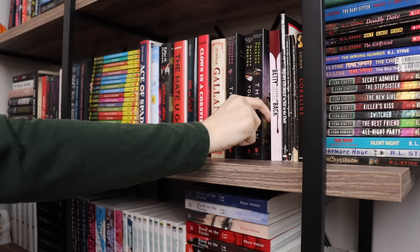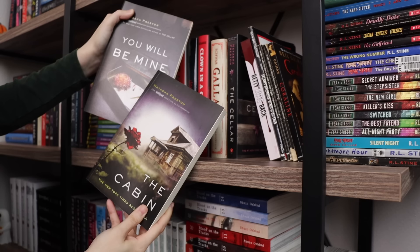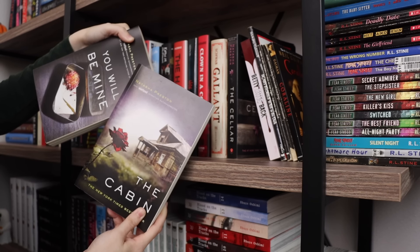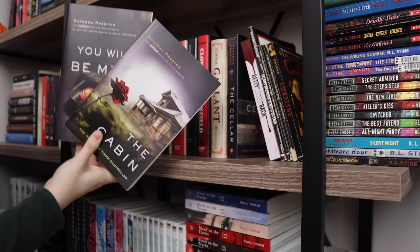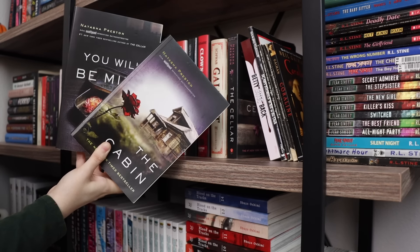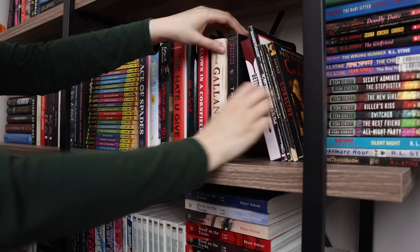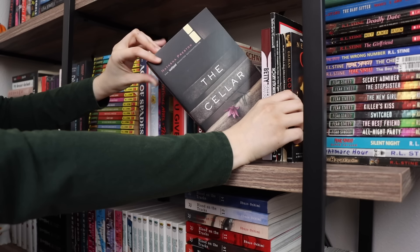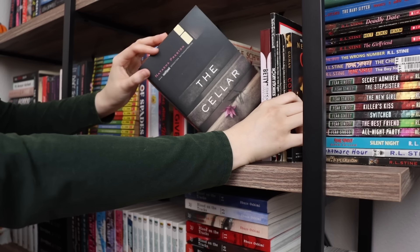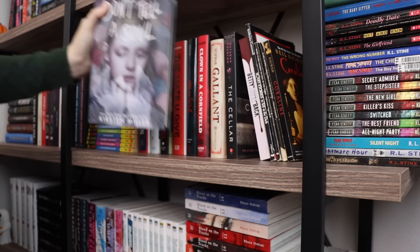I remember liking Charm and Strange but because I cannot remember anything else about it, I feel like that's not a great sign, so I'm going to unhaul it. I think I might also unhaul The Cabin and You Will Be Mine by Natasha Preston — I also don't remember anything about those. I want to keep books that I actually remember and like. I am going to keep The Cellar by Natasha Preston because that's the one I actually remember enjoying.